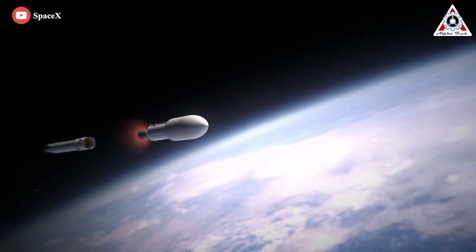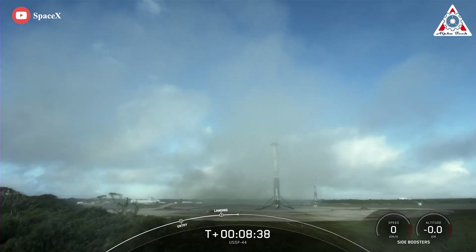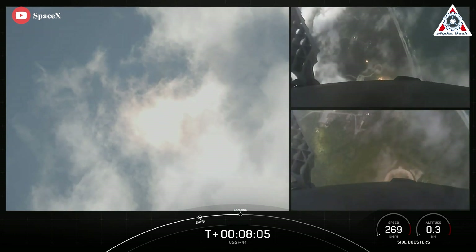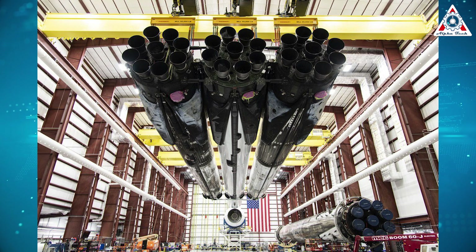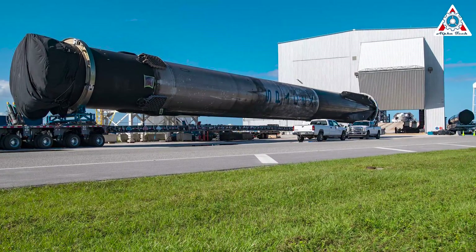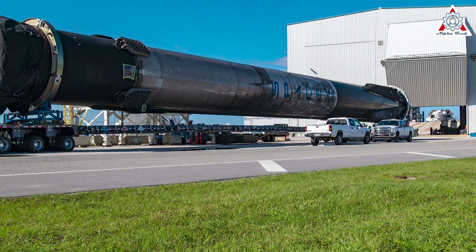USSF-44 was the company's first Falcon Heavy launch directly into geosynchronous orbit, 36,000 kilometers above Earth's surface. SpaceX successfully recovered both of Falcon Heavy's side cores and has likely had enough time to thoroughly inspect each booster and begin the refurbishment process. If data gathered from the launch, landing, or recovered boosters uncovered issues with Falcon Heavy's performance during USSF-44, USSF-67 would almost certainly be delayed. The chances of a delay are also magnified by the fact that USSF-67 can't launch until two of USSF-44's Falcon Heavy boosters are refurbished and declared ready for a second flight.